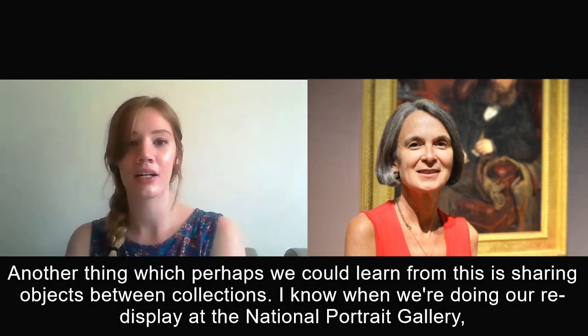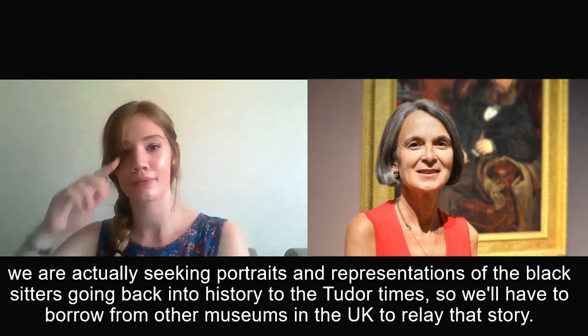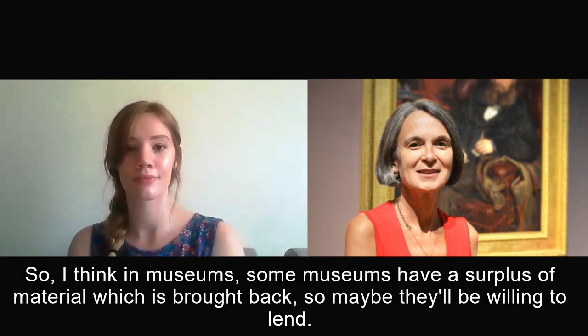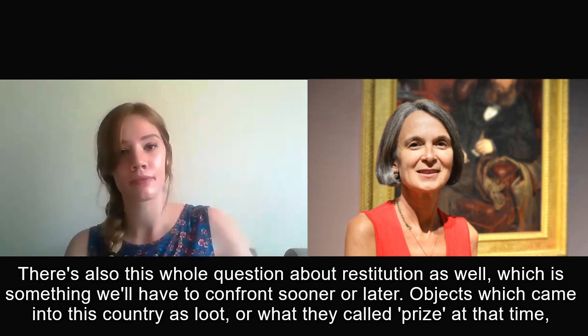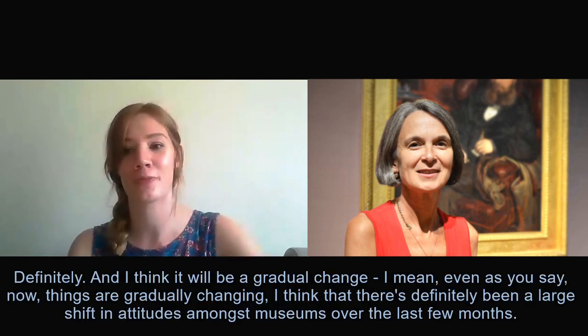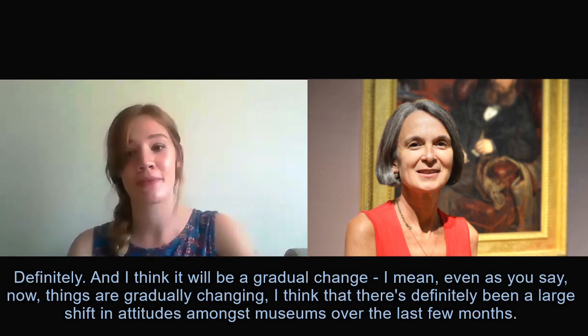Another thing which perhaps we could learn from this is sharing objects between collections. At the National Portrait Gallery, during our re-display, we are seeking new portraits or representations of black sitters going back into history to Tudor times — so we'll have to borrow from other museums in the UK to relay that story. Some museums have a surplus of material which was brought back, so maybe they'll be willing to lend. There's also the whole question about restitution — objects which came into this country as loot, or what they called prize at the time — that's being addressed at the moment and it won't go away. There's definitely been a large shift in attitudes amongst museums over the last few months.